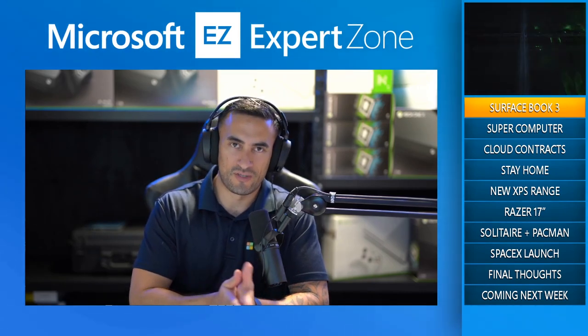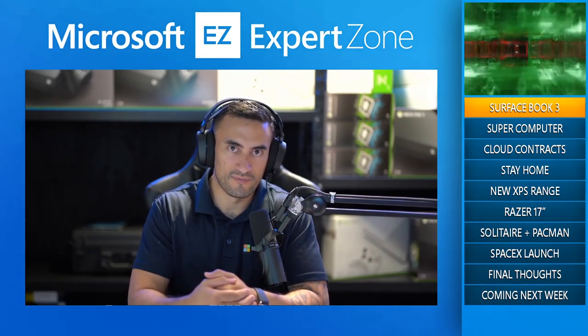And our special guest, Master Trainer today. If you've ever been to a trade show, if you've ever seen an Expert Zone training video or stream, you will know the face. You will know the locks. Ladies and gentlemen, Mr. Steve Nolan. Thanks for having me. I'm like a bad smell that doesn't go away. I linger from everywhere, I'm ever present.